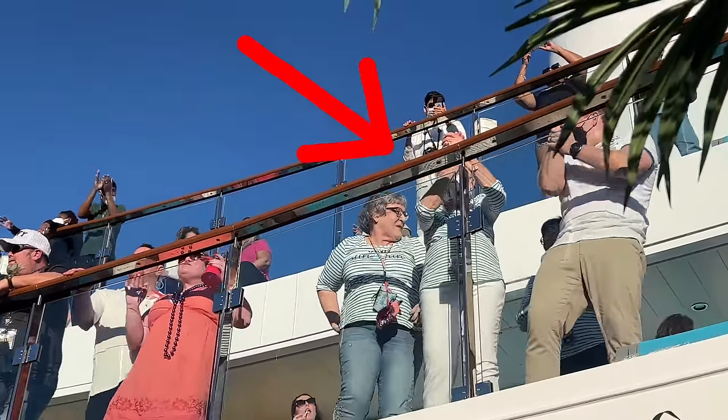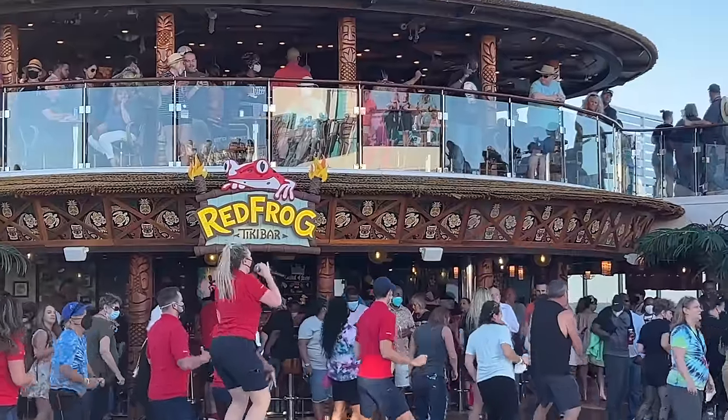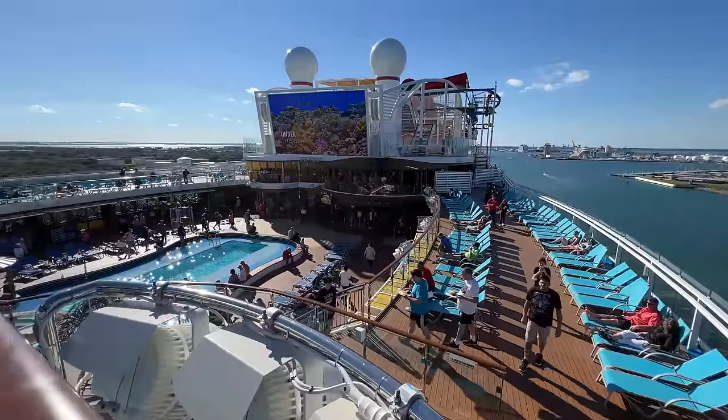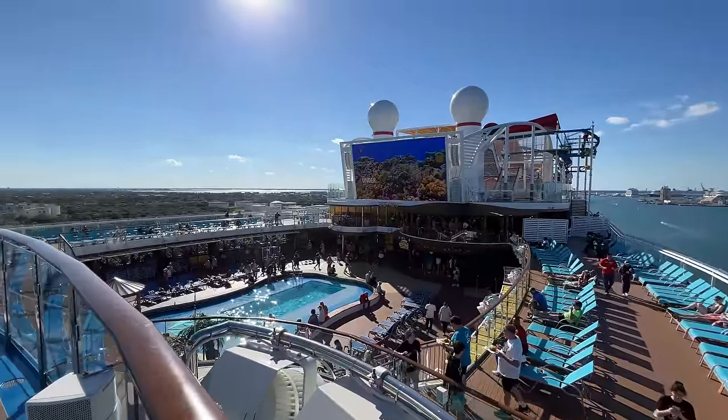We even had a guest that was a hundred years old out there. We had fun right out front of the Red Frog two-story bar on the Mardi Gras, so you definitely want to check that out.